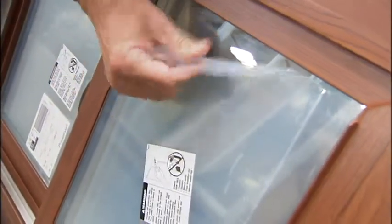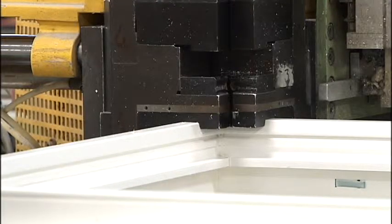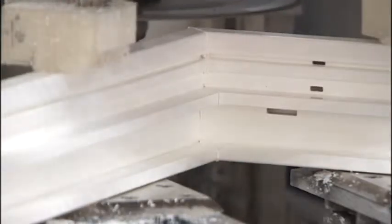Coeur d'Alene Windows also come with a plastic coating called Preserve. If you just peel off the Preserve, you've got a nice spotless piece of glass. It's all part of their goal to be the top provider of vinyl windows in the Northwest. That's exactly the goal, absolutely, and I think we're well on our way to achieving that.